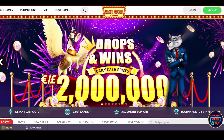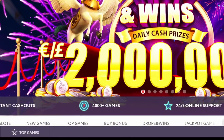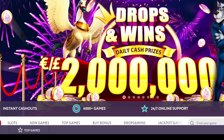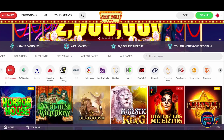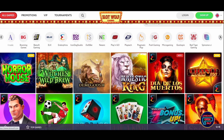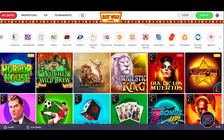Even though new to the market, Slot Wolf Casino has an impressive game library. You can play more than 4,000 games at this online casino, both for free and real money. The games on offer are slots, jackpot games, live casino games, and table games. All the games are powered by top providers such as NetEnt, Microgaming, Evolution, and more — simply put, Slot Wolf Casino has a vast number of high quality games of various types to offer.